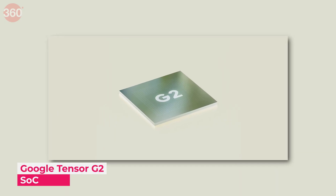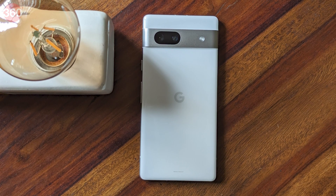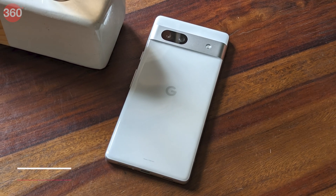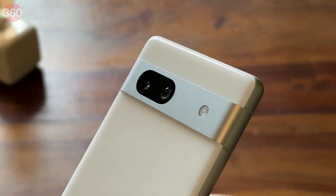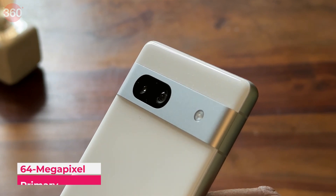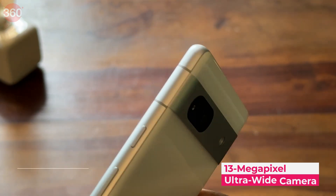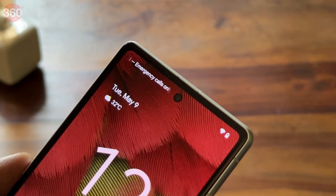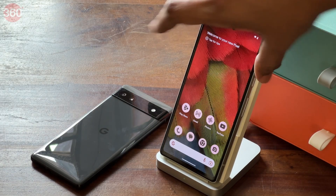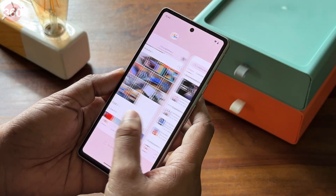It uses Google's custom Tensor G2 SoC and Titan M2 security coprocessor. It comes equipped with a 4385 mAh battery. The camera system has been upgraded to a 64MP primary camera and a 13MP ultra-wide-angle camera. For selfies, it has a 13MP front camera. To know more about the Google Pixel 7a, you can watch our first impressions video using the link shown above.